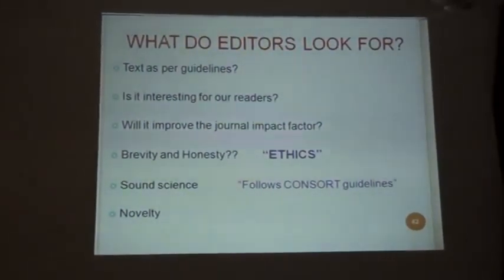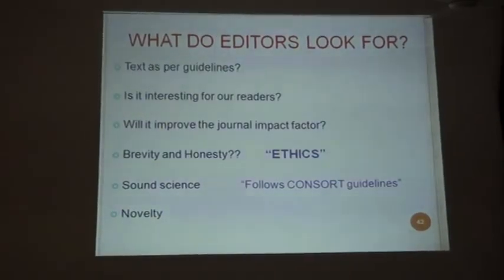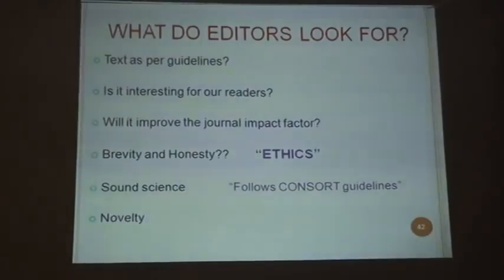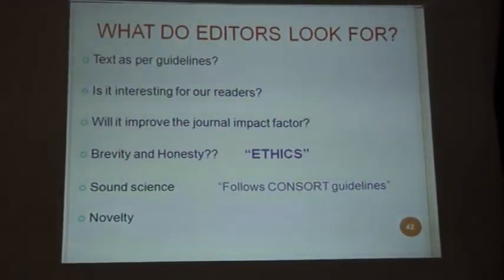What do the editors look for? The text — whether it is as per the guidelines, whether it is interesting for the readers, will it improve the journal impact factor, the brevity and honesty of the particular study, sound science, and the novelty of the study. These are the few things which the editors look for before giving the nod for publication.